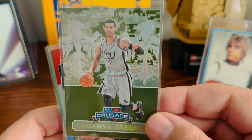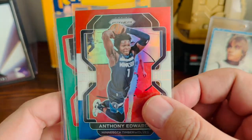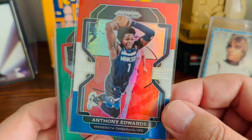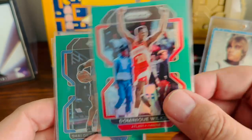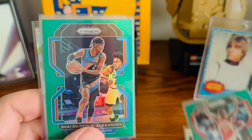Another cool card for the Carolina PC — Danny Green played for the Tar Heels. A red, white, and blue prism of Anthony Edwards — not going to pass that up at all. Always looking for Dominique Wilkins cards. I think I already have the green prism, but for 25 cents, doesn't hurt to have two.